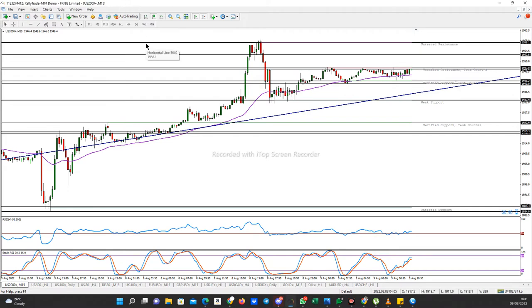Now there are two things — like I always say — you can have a break, or you can have a break and close. So if price can break and close above this verified resistance, you want to go for a buy.